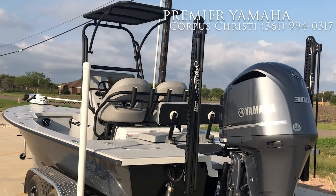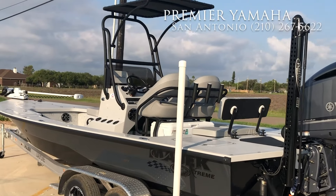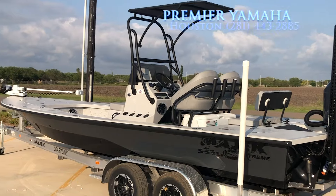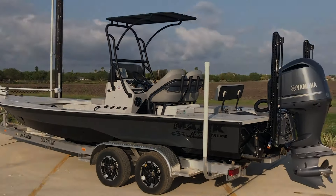This particular boat is spoken for, but we have several more ordered and a few in stock. If you're interested in this boat or any of our other boats here at Premier Yamaha Boating Center, feel free to give us a call at area code 361-994-0317. Thank you and have a great day.